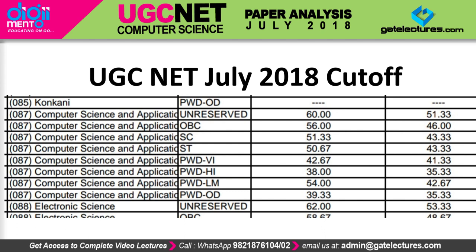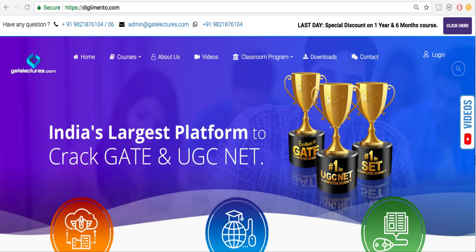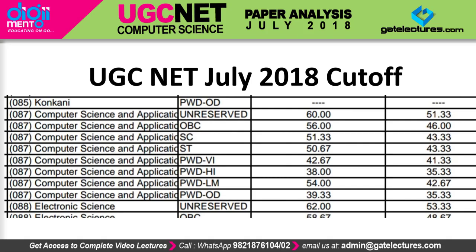If you want to prepare for the next December UGCnet examination, you can buy courses from us. Our courses are trusted by thousands of students, and we have more than one lakh students following us on social media. If you want to take our courses, you can call us on the contact numbers given below. You can also check out the demo videos on our YouTube channel. Thank you so much for watching.